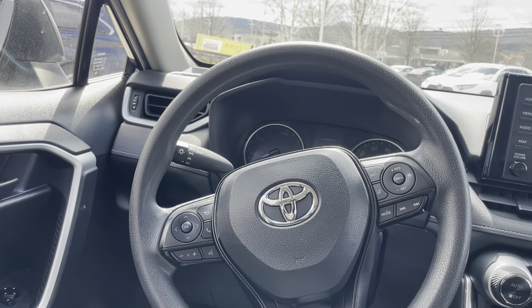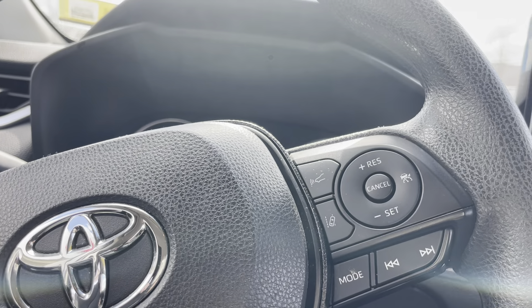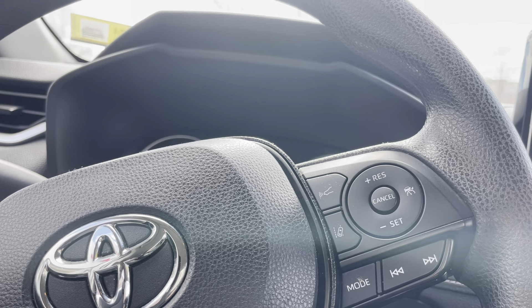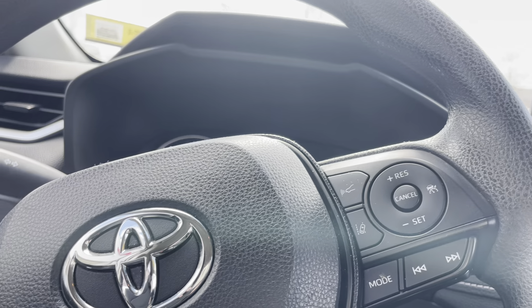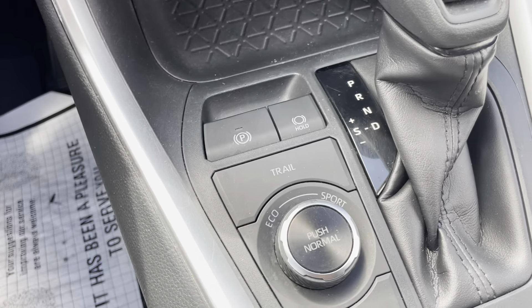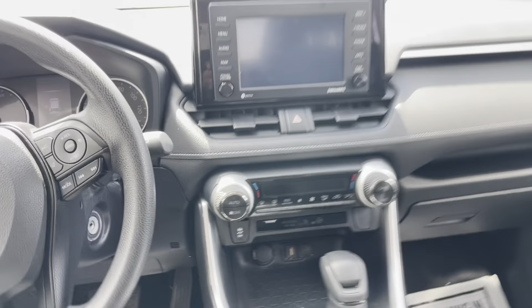A very comfortable steering wheel with some nice safety features, like the radar cruise control, as well as the lane departure alert with steering assist. You also have sport and eco mode, as well as trail and even EV mode. Great features.